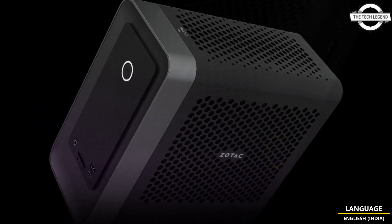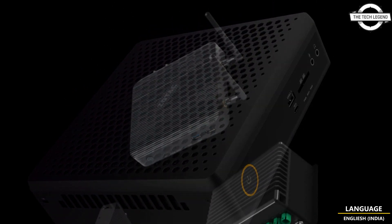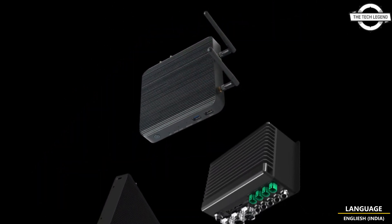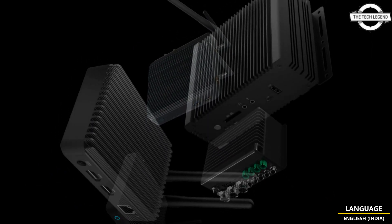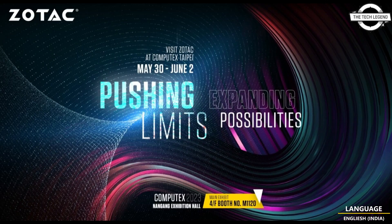First, I will talk about the JetBox Pico PI 430 AJ with AirJet. It will be the first ever mini PC with solid state active cooling, equipped with two AirJet Mini cooling chips by Frore Systems. It is also the first JetBox Pico system to use an Intel Core i3 processor.